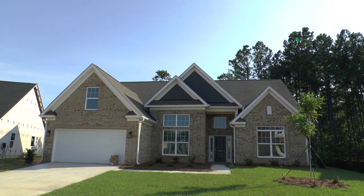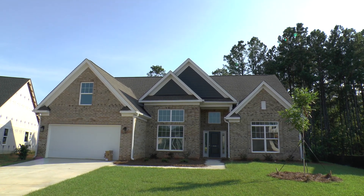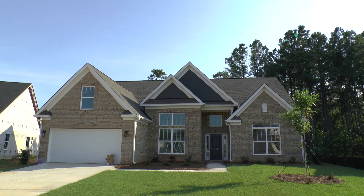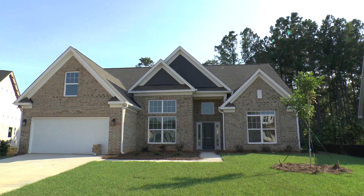Hey, Adrian LaFosse here with the Columbia New Home Buyer Service. You can find us on ColumbiaNewHomeBuyer.com. We are with Asset Realty here in Columbia, South Carolina, and today we're doing a BuildWatch video.